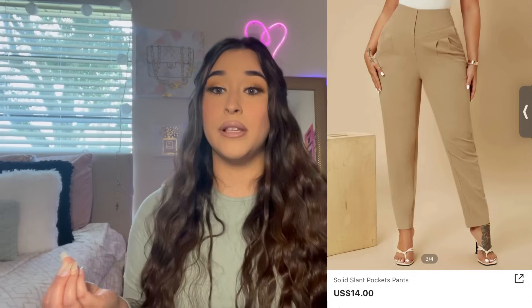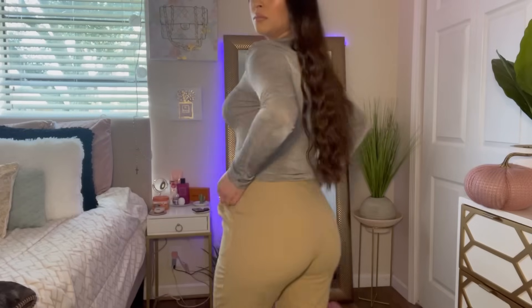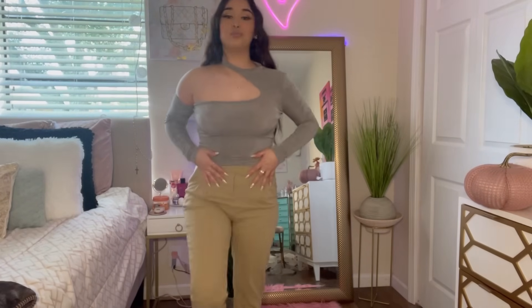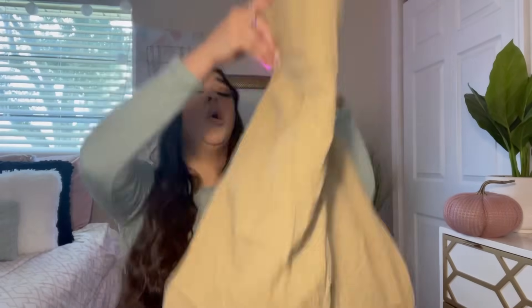Now for the pants! I'm so nervous to try these on because I hate buying bottoms from online shops in case they don't fit. First up is a tan-colored pant. Now that I'm looking at it, I don't really love the material — it reminds me of a paper bag. It also has no stretch whatsoever, so I'm nervous.